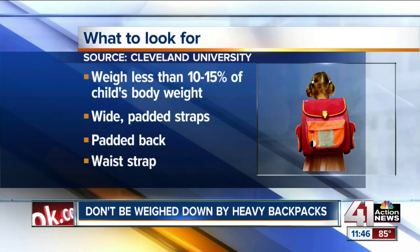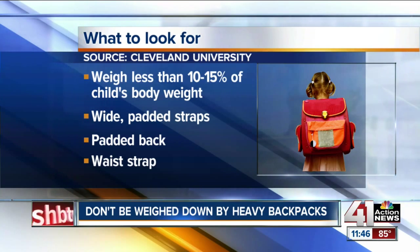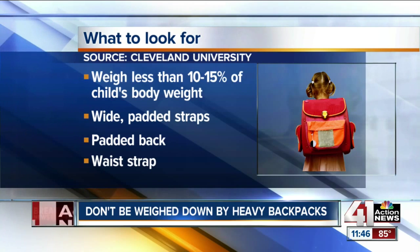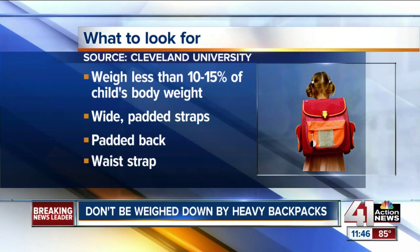We would like to see kids not carry all of their books in the pack. Look for lighter computers — there are a number of platforms that are lighter, like the Chromebook, which only weighs a few pounds versus a really heavy laptop.